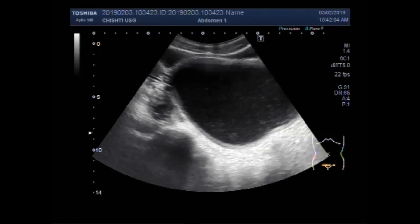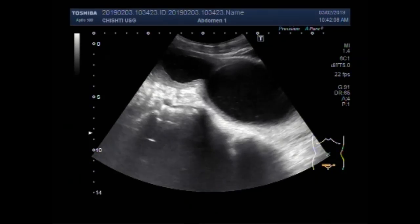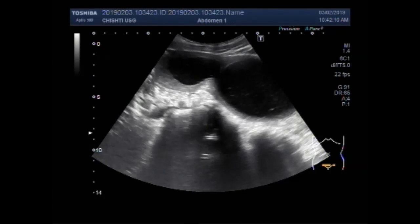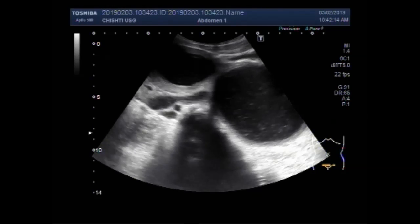Hematocolpos is a condition in which the vagina fills with menstrual blood. It is most commonly caused by menstruation with an imperforate hymen.